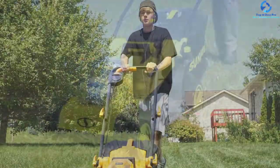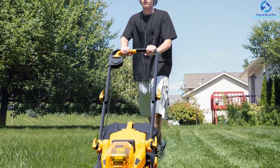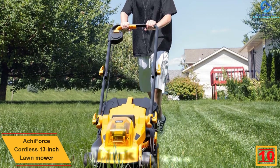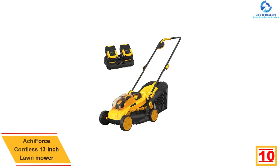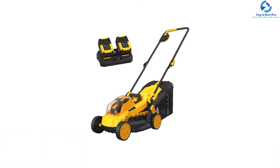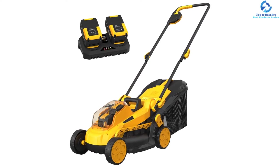Starting at number 10, we have the Ochi Force cordless 13-inch lawnmower. This cordless lawnmower from Ochi Force comes with a brushless high-efficient motor that offers an impressive cutting idle speed of 3,900 RPM. You can quickly and smoothly mow the taller grasses of your lawn or yard with ease. The 13-inch Oregon blades offer a broad cutting space for enhanced efficiency.